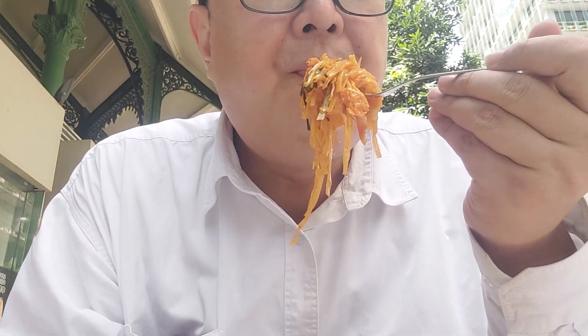Overall, I think this is a good Pad Thai — not as good as some I get in Thailand, but in Singapore this is good standard, good quality, good flavour Pad Thai. Definitely tastes authentic and yummy too.